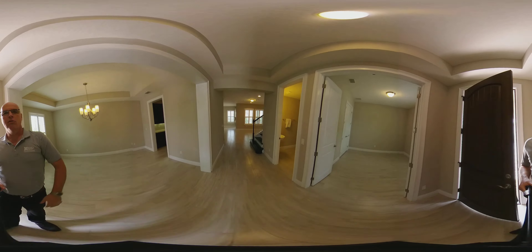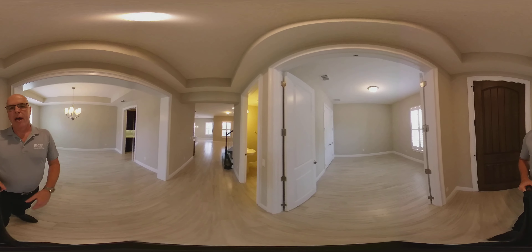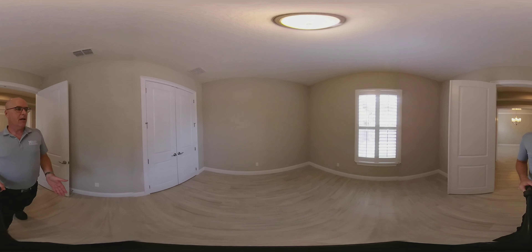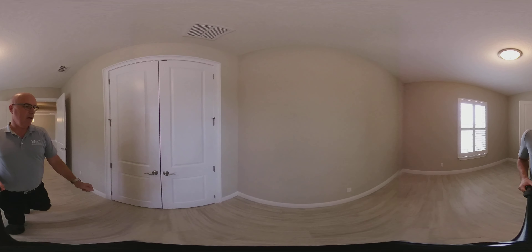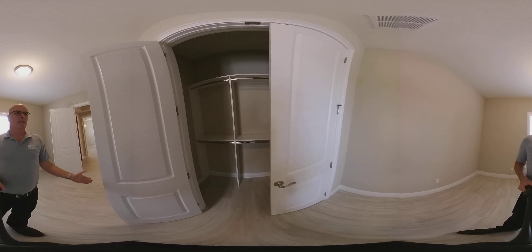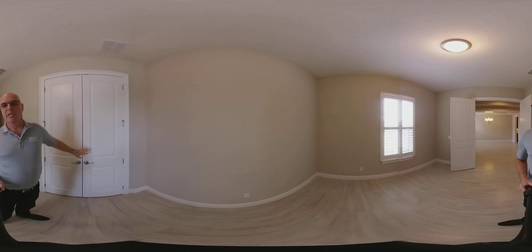As you come into the home, you're greeted with a really nice foyer. To the right you have a study. It does have a closet, and every closet in this home is built in. This study is not considered a bedroom — so this is a true six-bedroom home.